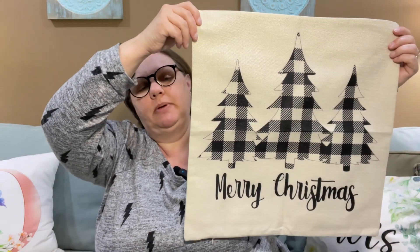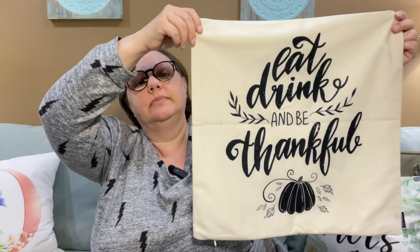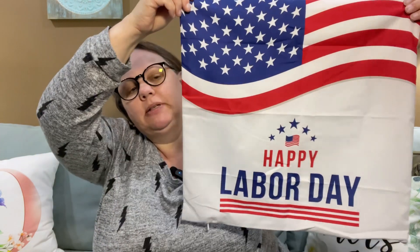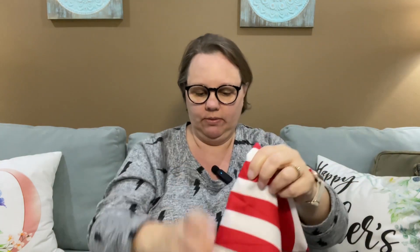Here is my Christmas pillowcase and my Thanksgiving pillowcase, and my Labor Day pillowcase. For those of you that don't get Labor Day off — unlike me — I'm sorry, you deserve a day off. Shame on your employers for not giving you time off.